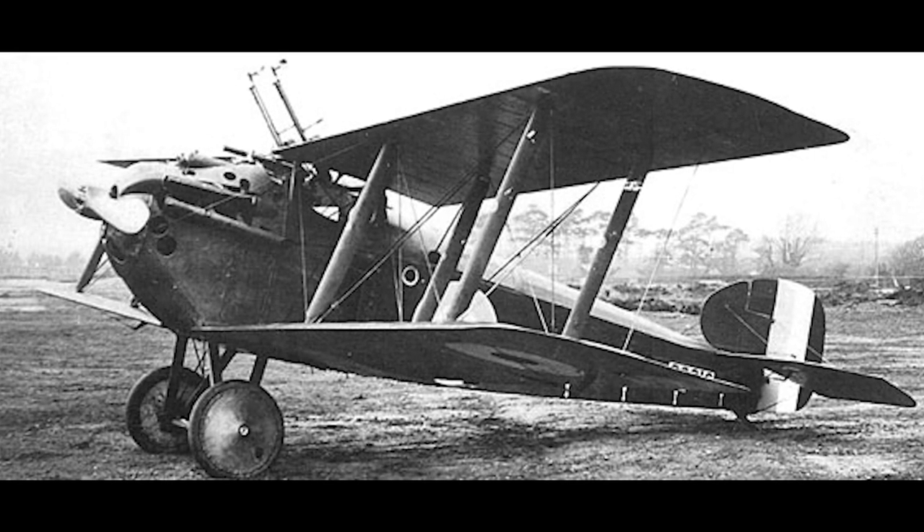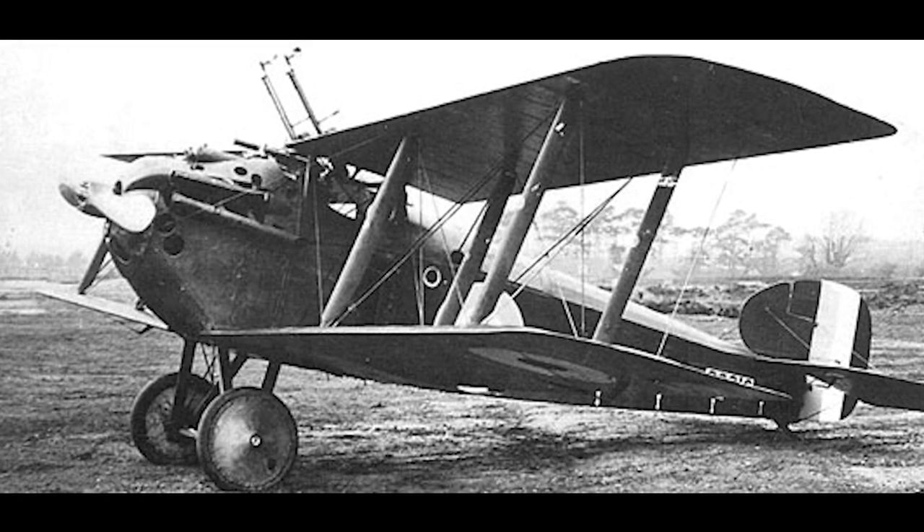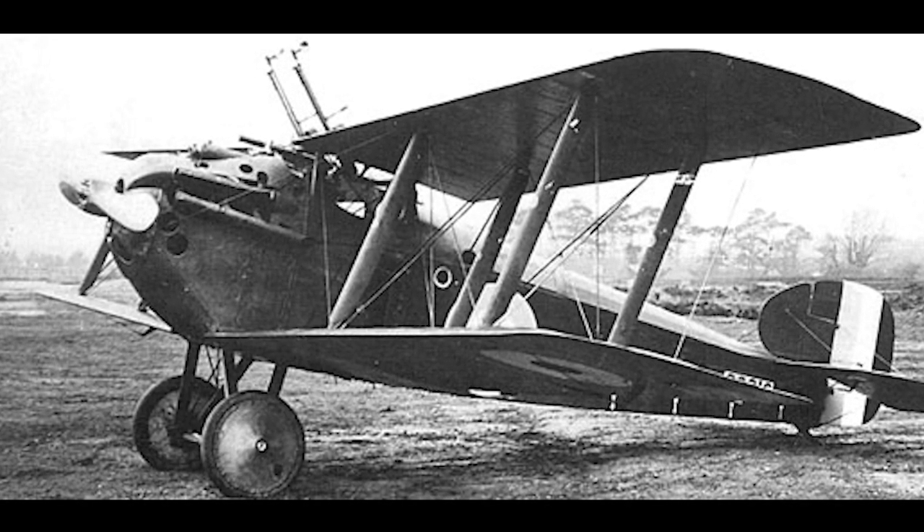Some aircraft were experimentally fitted with Lewis guns mounted on top of the lower wing. These guns were capable of firing incendiary ammunition.